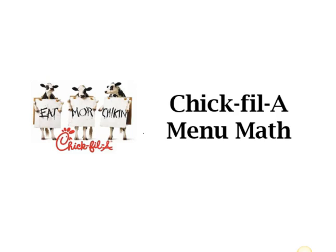Hello, this is Shea Jackson from Hype Math. In today's lesson we will be going over a sample problem from our Chick-fil-A menu math activity. Let's get started.